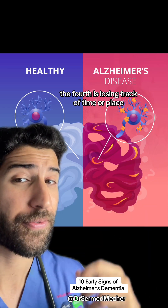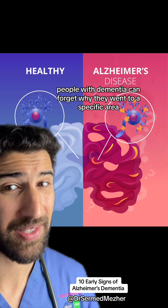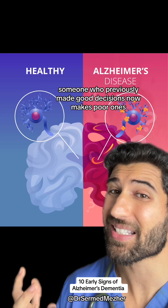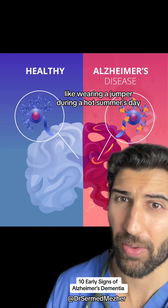The fourth is losing track of time or place. People with dementia can forget why they went to a specific area or what they were supposed to be doing once they get there. The fifth is poor judgment — someone who previously made good decisions now makes poor ones, like wearing a jumper during a hot summer's day.